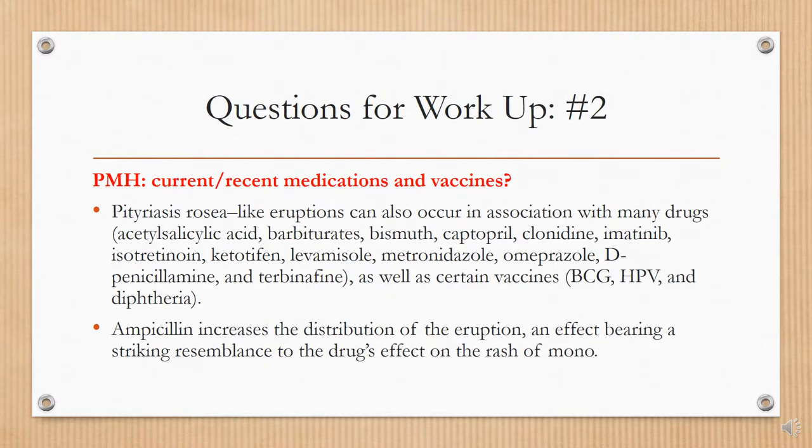Question two regarding past medical history: you want to ask the patient about current or recent medications and any vaccines. Pityriasis rosea-like eruptions can also occur in association with many drugs as listed on the slide, as well as certain vaccines including the BCG, HPV, and diphtheria vaccines. Also, ampicillin increases the distribution of the eruption, which bears a striking resemblance to the drug's effect on the rash of mononucleosis.